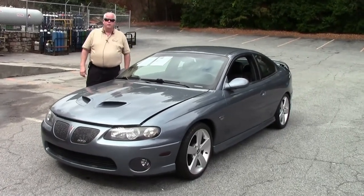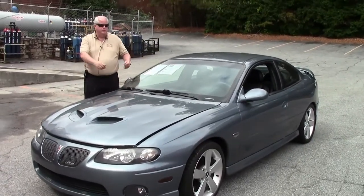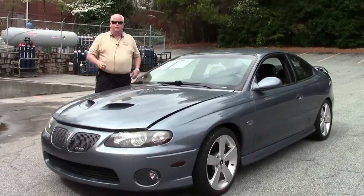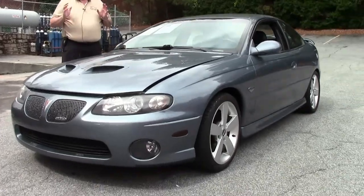Hello folks. Welcome to Buy a Vet in Atlanta, Georgia. My name is Rick Engel. Today I'm going to present to you this 2005 gray Pontiac GTO, also referred to as a GOAT.